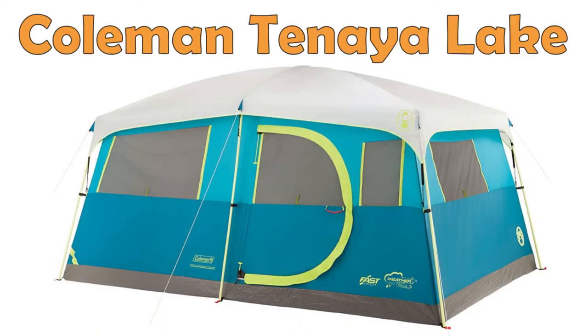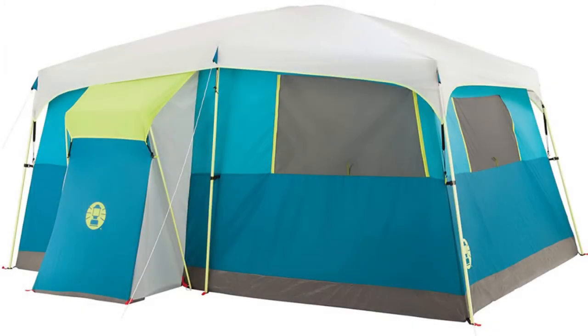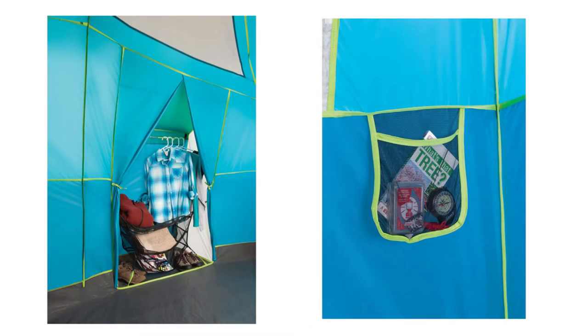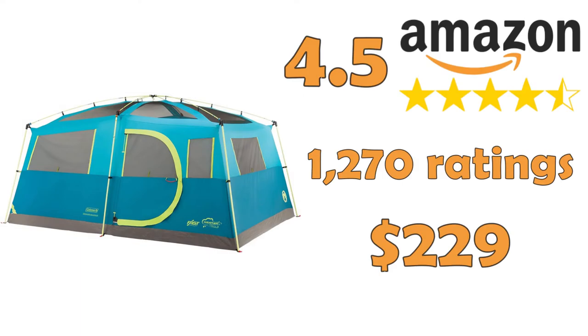Coleman 8 Person, Tenaya Lake. The last Coleman family tent on our list, this tent features a built-in closet with shelves and a hanger bar to organize your clothes. The fast-pitch design allows you to set it up within 10 minutes, and the room divider ensures enough privacy, even with eight people sleeping in it.